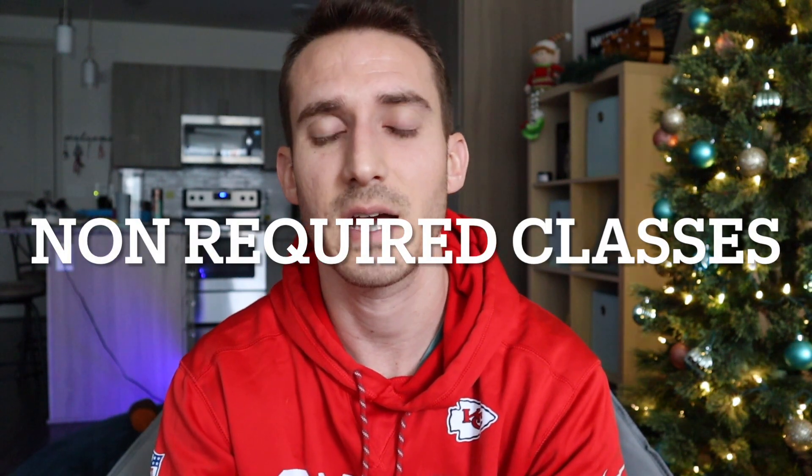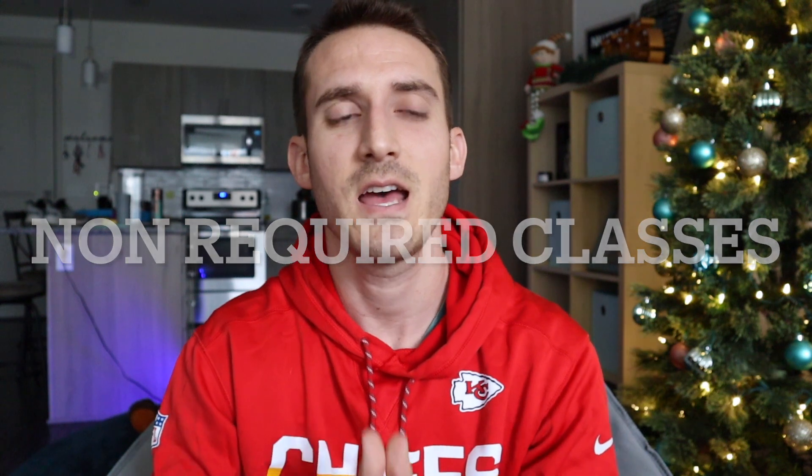Moving on to the non-required classes to apply to medical school. These are classes that you are going to take in medical school or at least see at some point in medical school, and they're going to show up on your med school board exam. So these are topics that I highly recommend taking if you guys have the time and the money to take them as an undergraduate student, because it's going to put you guys so much further ahead than the rest of your classmates.